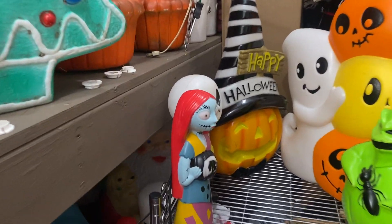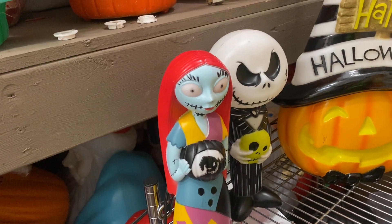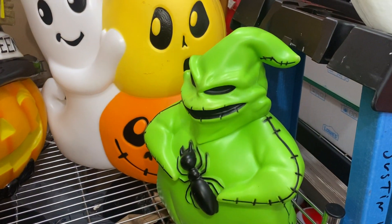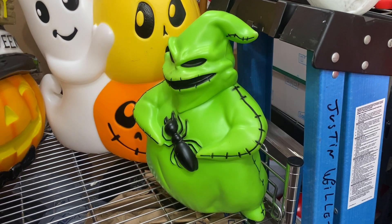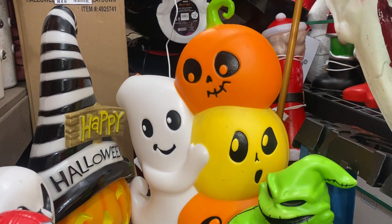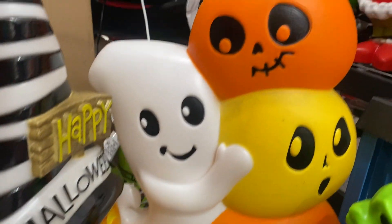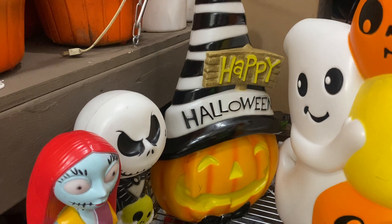We'll start with the table tops. We have Jack Skellington and Sally table tops, and Oogie Boogie table tops. Now last year they had him but he was holding a spider. Then moving up we have this awesome ghost with three pumpkins — pretty cool. Then we have the pumpkin with the witch's hat, happy halloween.